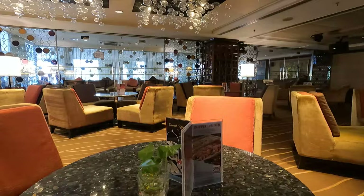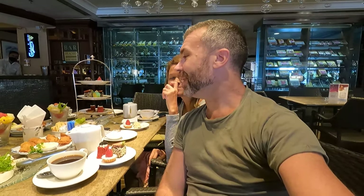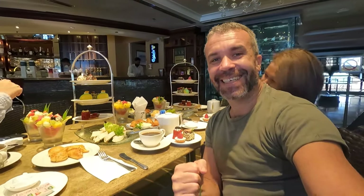We relaxed a little bit after the dim sum, then checked out and put our luggage in the car. Now we're going to try the Dorset signature high tea, which I hope will be the last meal of today! The Dorset signatures experience is open every day from 12 p.m. to 5 p.m. and costs 128 ringgit for two people.